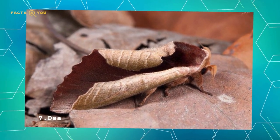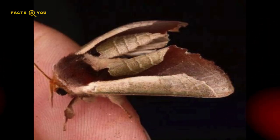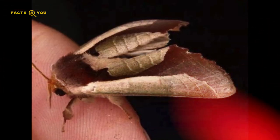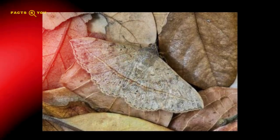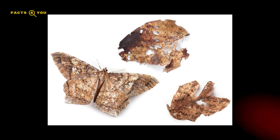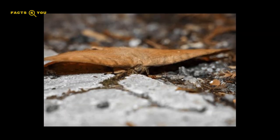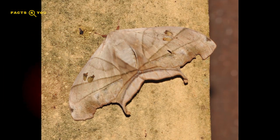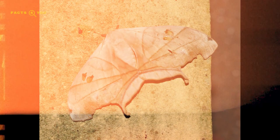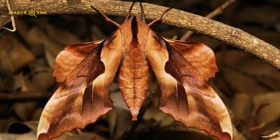Number 7: Dead Leaf Moths are a captivating group of moths renowned for their extraordinary mimicry of dead or decaying leaves. This natural camouflage, encompassing shape, color, and vein-like patterns on their wings, serves as a defense mechanism against predators. Found primarily in wooded environments, these moths rest with wings closed, seamlessly blending into leaf litter. This remarkable adaptation enhances their survival by making them nearly invisible to both predators and prey.